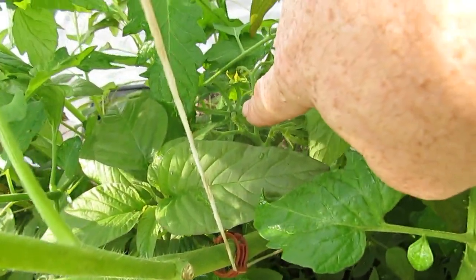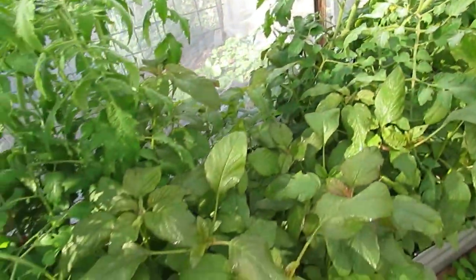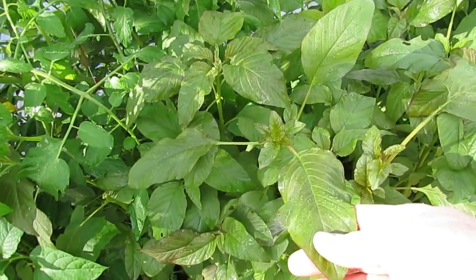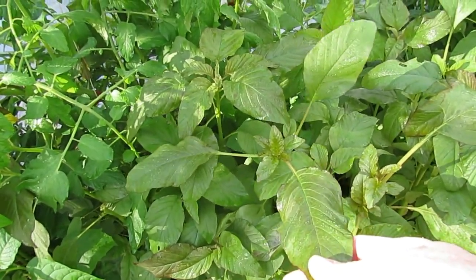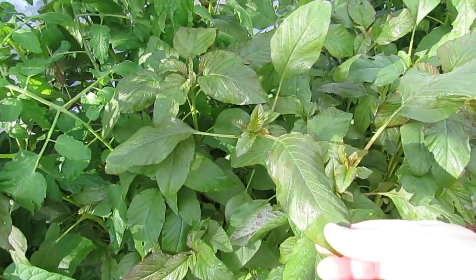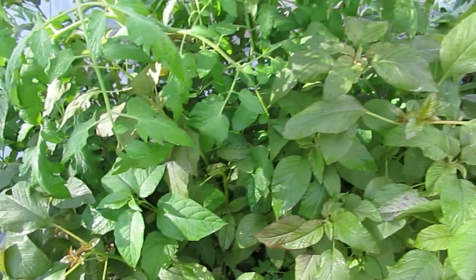Hopefully that'll help with fruit set — I can see a little fruit just over the back there. This amaranth is fantastic — we've been having it in stir fries, frying it up with a little butter and garlic as a side dish, and eating it raw in salads. Absolutely fantastic.